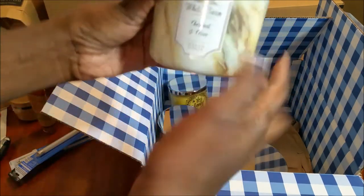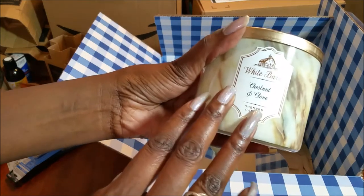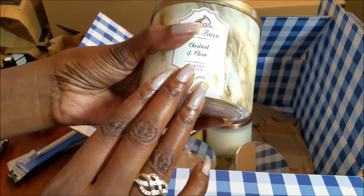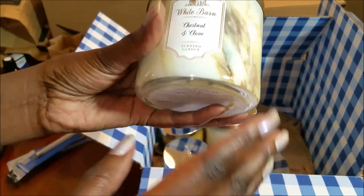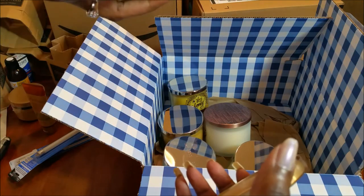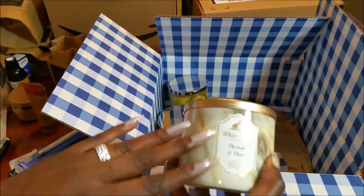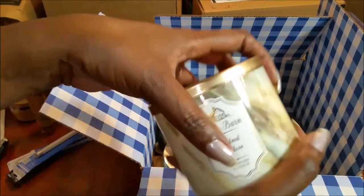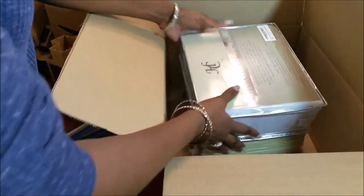The last candle is a White Barn candle — Chestnut and Clove. I used to get Chestnut and Clove from Chesapeake Bay candles, but they're so difficult to find now. When I ran into this one from White Barn, I figured why not try it. I love that scent.